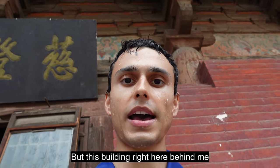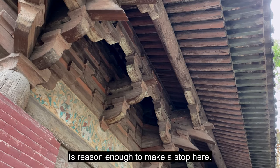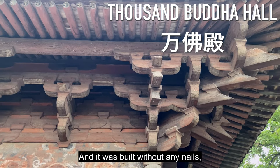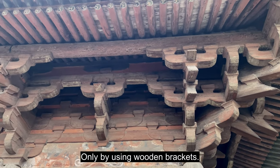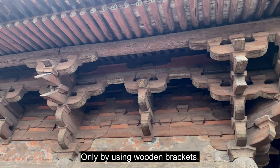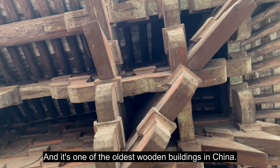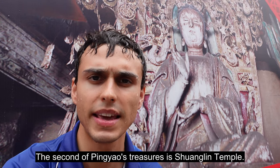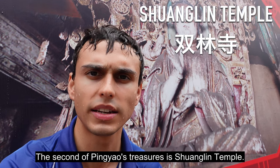This building right here behind me is reason enough to make a stop here. This is the Thousand Buddha Hall — it was built without any nails, only by using wooden brackets, and it's one of the oldest wooden buildings in China. The second of Pingyao's treasures is Shuangling temple.